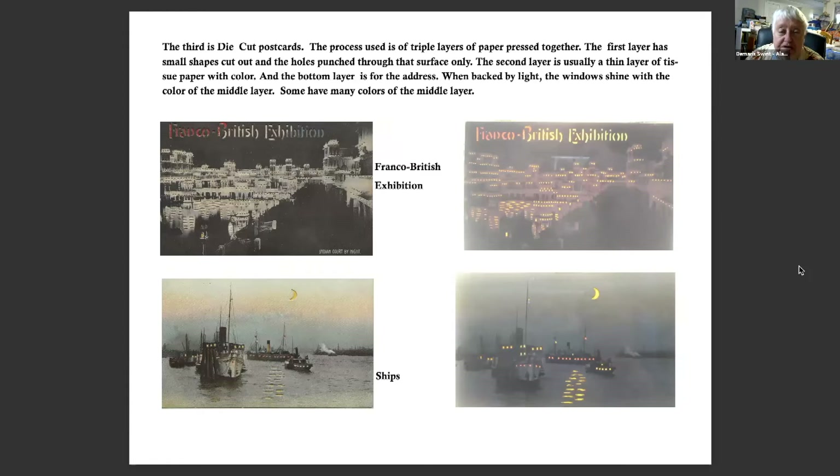The third type is die cut postcards. This process used a triple layer of paper pressed together. The first layer had small shapes cut out and holes punched through the surface only. The second layer was usually a thin layer of tissue paper with color, and the bottom layer is for the address. When backed by light, the window shines the color of the middle layer, and some have many colors on the middle layer. This is a Franco-British Exposition held May 14th to October 31st, 1908. These ships are by Wolf Hagelberg, publisher, London and New York, printed in Germany.